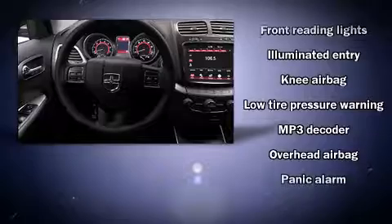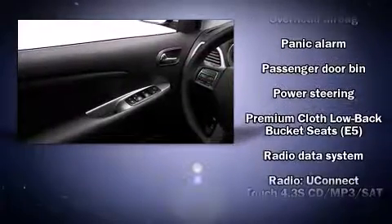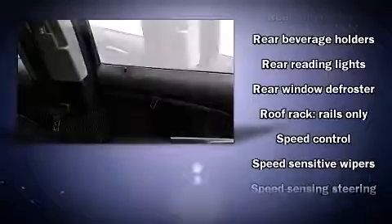Comfort and convenience were prioritized within, evidenced by amenities such as delay-off headlights, speed-sensitive wipers, remote keyless entry, a roof rack, and one-touch window functionality.